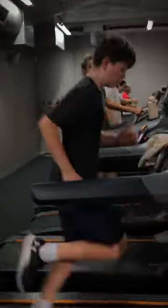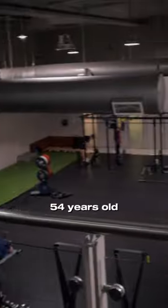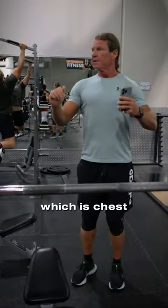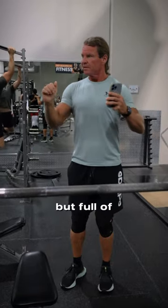Quick gym vlog today. I went to the gym to train with this 54-year-old guy I met there. We were following his program which is chest — very lightweight but full of techniques.